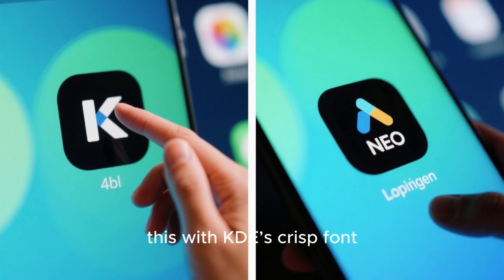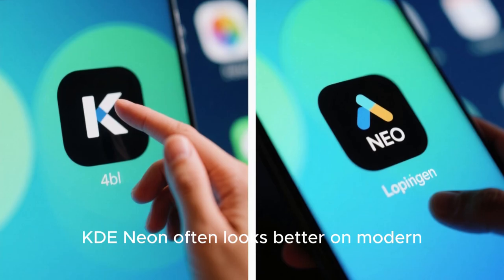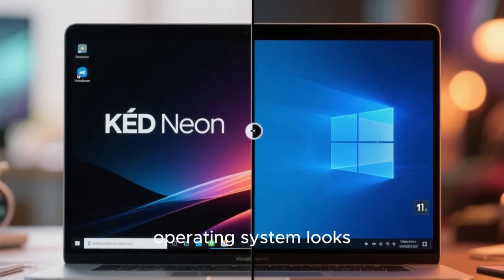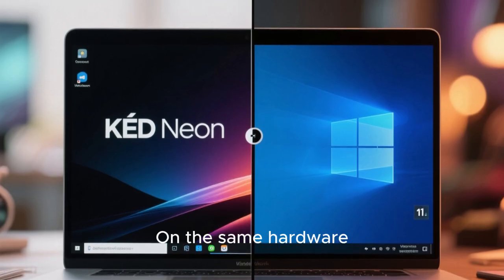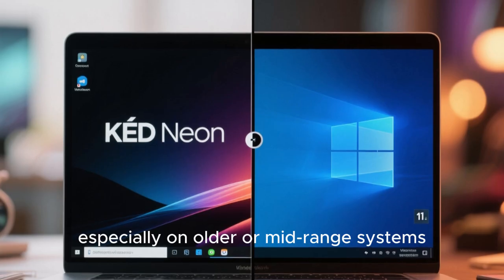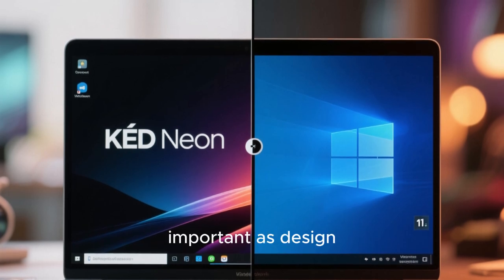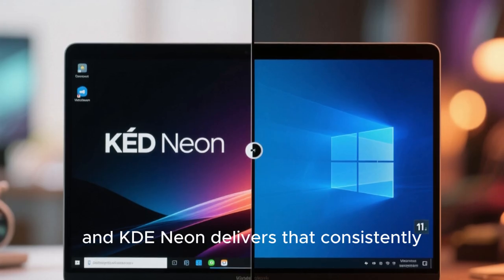When you combine this with KDE's crisp font rendering and excellent high-DPI support, KDE Neon often looks better on modern high-resolution displays than macOS itself. Performance also plays a huge role in how good an operating system looks. KDE Neon is surprisingly lightweight for how visually rich it is. On the same hardware, it often feels faster and more responsive than Windows 11, especially on older or mid-range systems. That responsiveness enhances the visual experience, because smoothness is as important as design, and KDE Neon delivers that consistently.